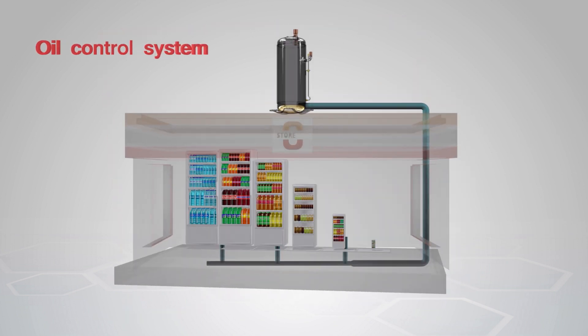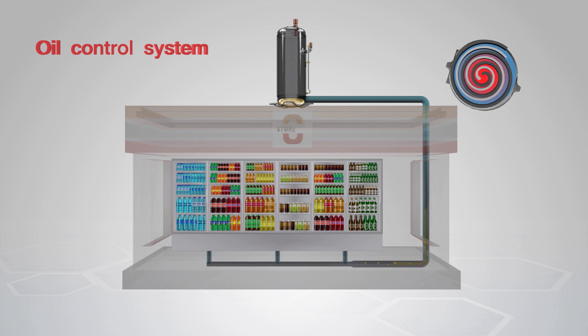Two: the oil control system increases compressor speed range. This way, oil will be pulled up to the compressor when the device operates in partial load condition and the compressor is working at low speed with a large refrigerant pipe.